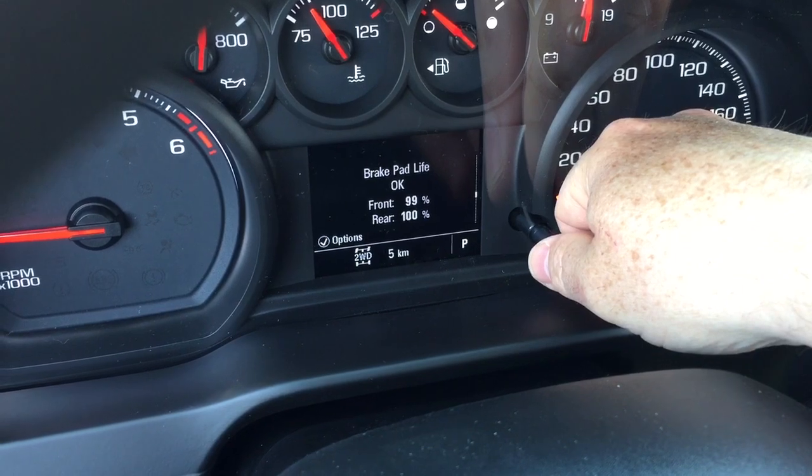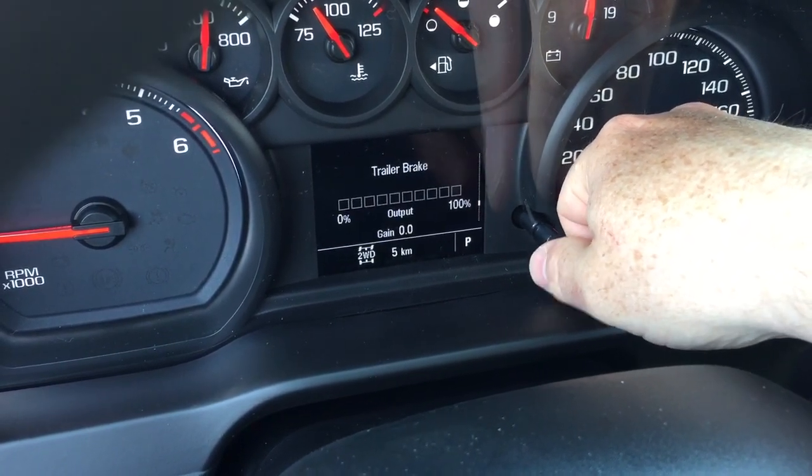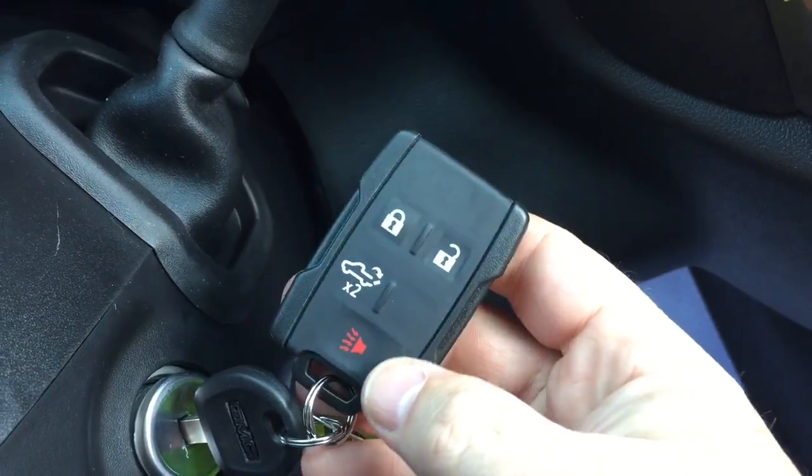It's going to tell you when to get the air filter done — you've got the brake pad life right there so you can really pay attention to the maintenance of your vehicle. You also have the gear shifter with tow/haul mode, and a quick look at the key fob shows you the power tailgate button and the alarm function.